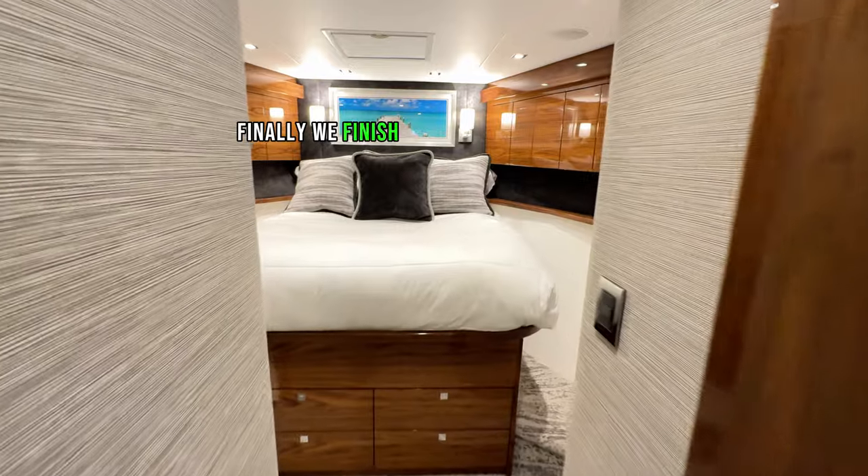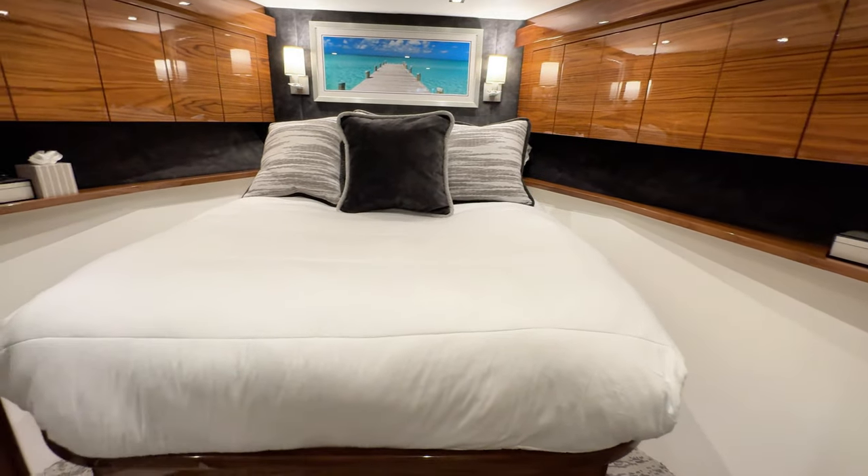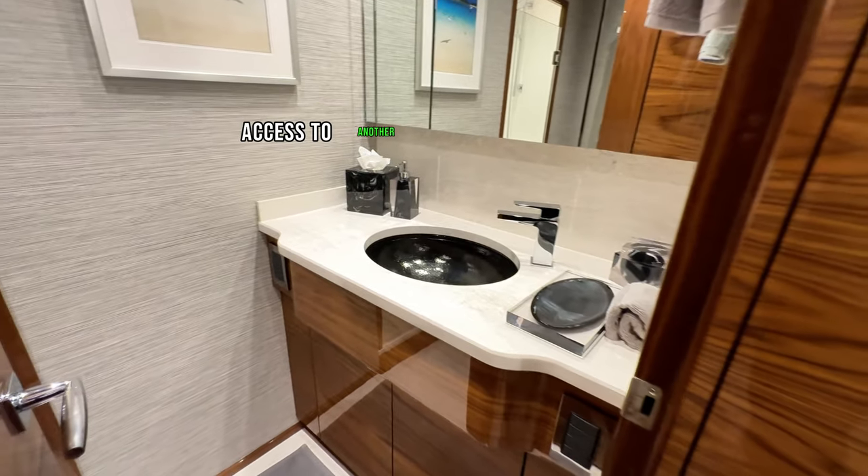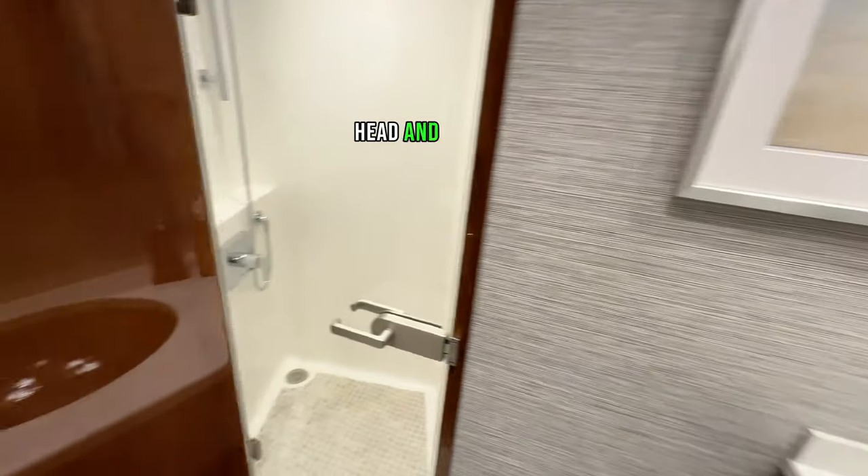Finally, we finish up in the VIP stateroom, also with dedicated AC and an island queen bed with storage underneath, and of course, access to another large private in-suite head and shower.